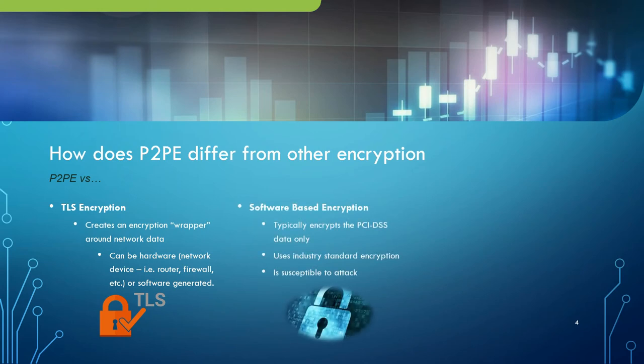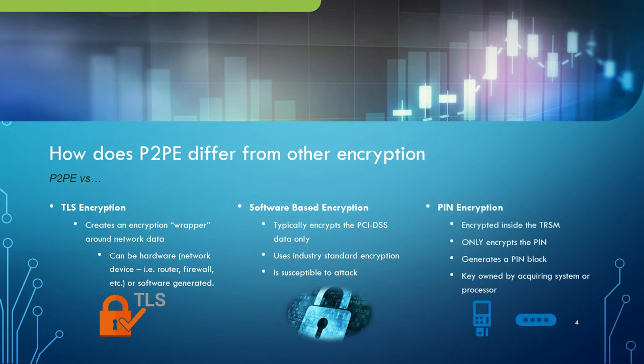Secondly, we could look at software-based encryptions. There are some platforms where we'll typically use a general-use computer to do the encryption. But again, this is susceptible to attacks. For example, you can do memory scraping to access this. And then finally, let's talk about PIN encryption. This is not the same as point-to-point encryption, but the technology in many cases is actually the same. It's encrypted inside the tamper-resistant security module, but it only applies to the PIN. It generates a PIN block. For the purposes of encryption of P2PE, you can think of having a PAN block there. Typically, the key is owned by an acquiring system or processor, but it can also be owned by a separate platform for decryption or translation.